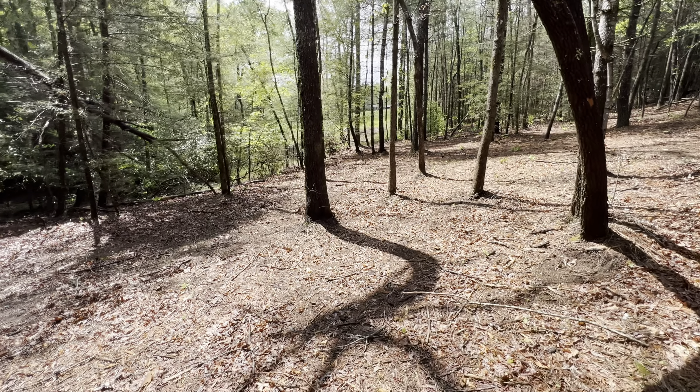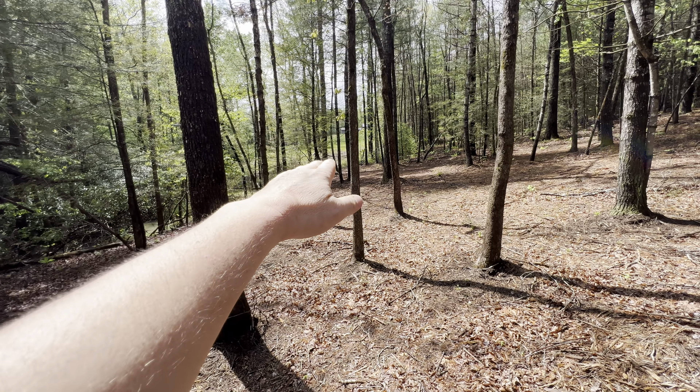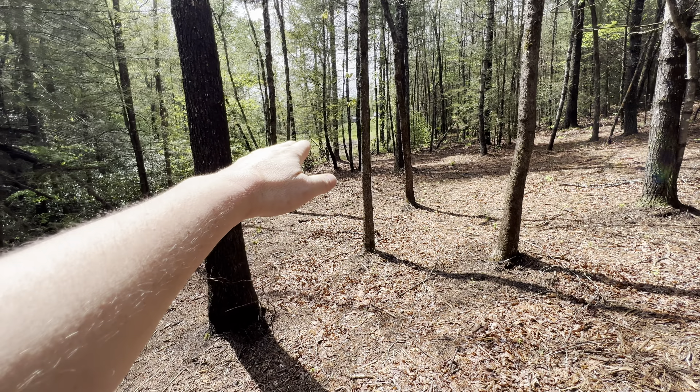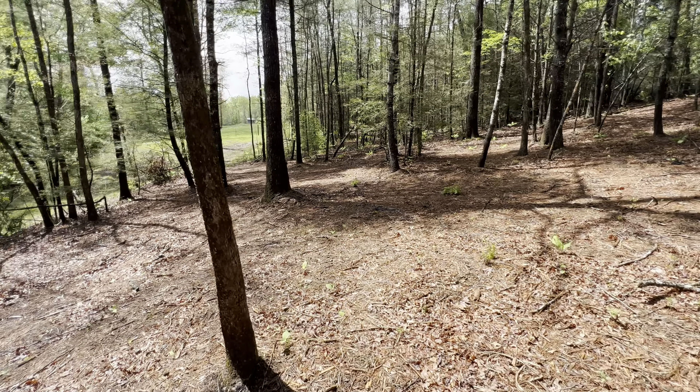Looks like the sky is clearing up pretty good. Now coming back up this way is the end of the property on this side right here.